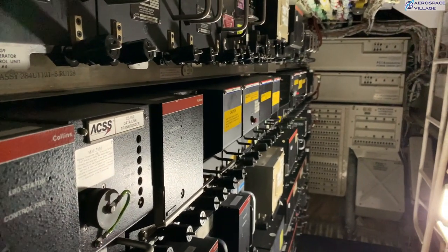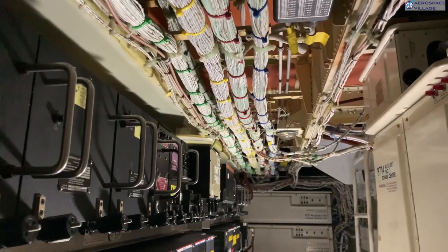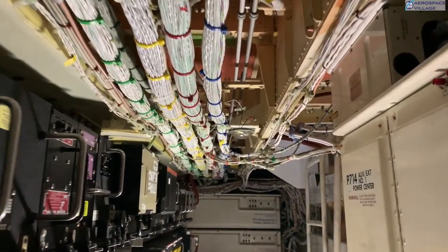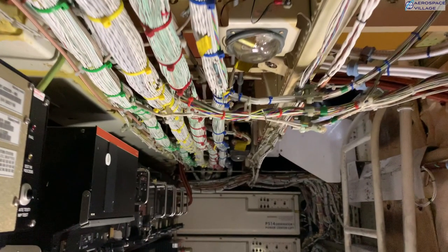Looking at the same rack from the other side, we can see big bundles of cabling running from the back of the racks to other areas, mostly to the cockpit, which is now two decks above us. Each individual LRU will have discrete cabling up to the switches or displays in the cockpit, and if needed, discrete cabling to any other LRUs it needs to talk to.